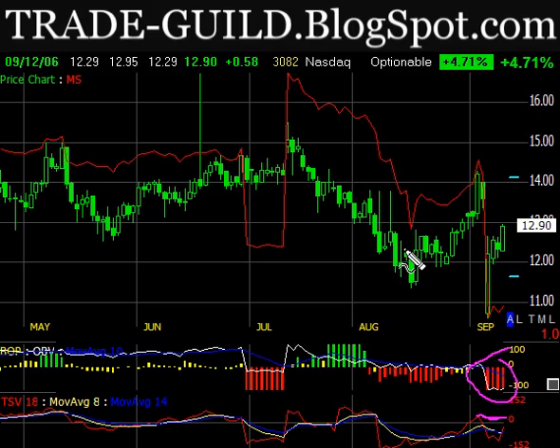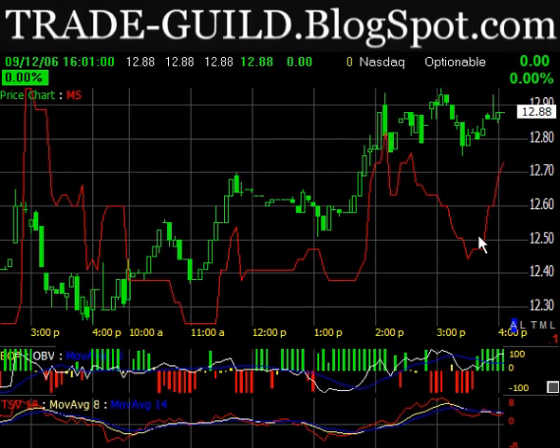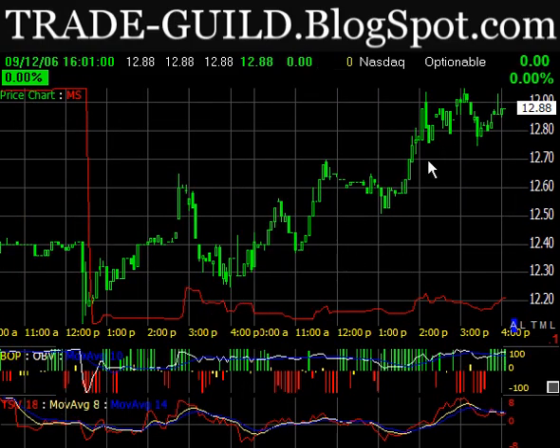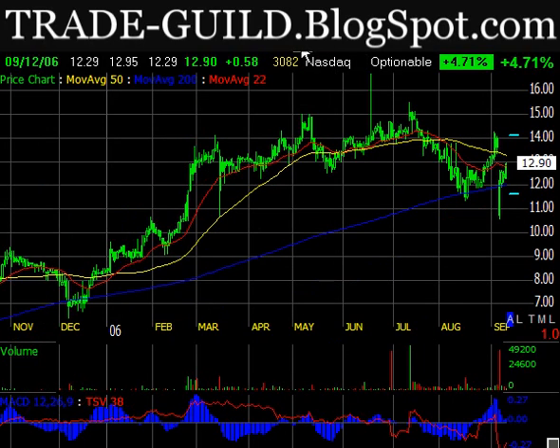Looking at a five-minute chart of these same indicators — take a look at the rally today: money stream didn't even budge, it just stayed down there. That confirms what I was saying. There's about an 85% institutional position in this stock, so if it starts breaking down, we're going to see some selling — they don't want to hold a stock that's just going to dump.